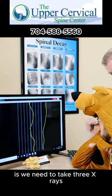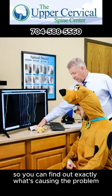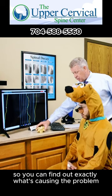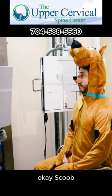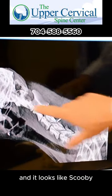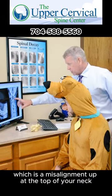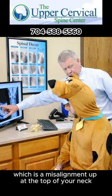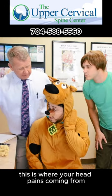What we need to do now, Scooby, is we need to take three x-rays of these top two bones in your neck so we can find out exactly what's causing the problem. So I've got Scooby's x-rays up here right now. And it looks like, Scooby, you definitely have what's called a subluxation, which is a misalignment up at the top of your neck at the level of the brain stem. And this is where your head pain is coming from.